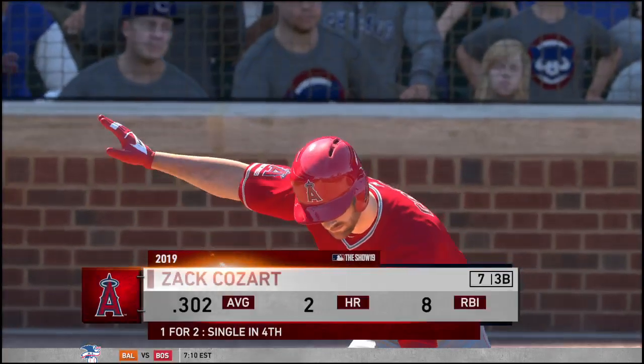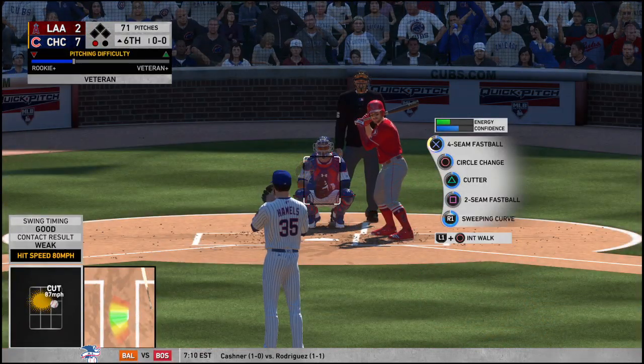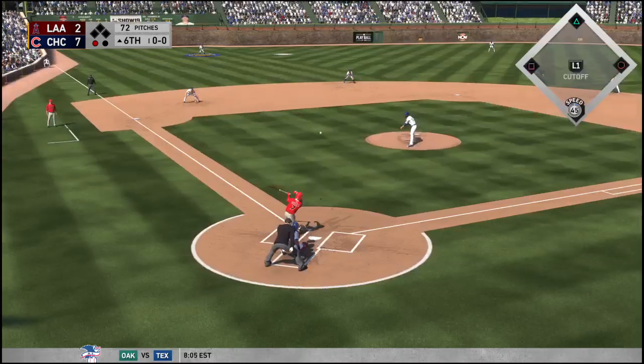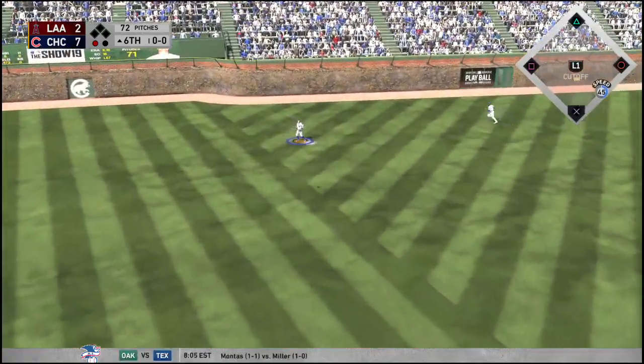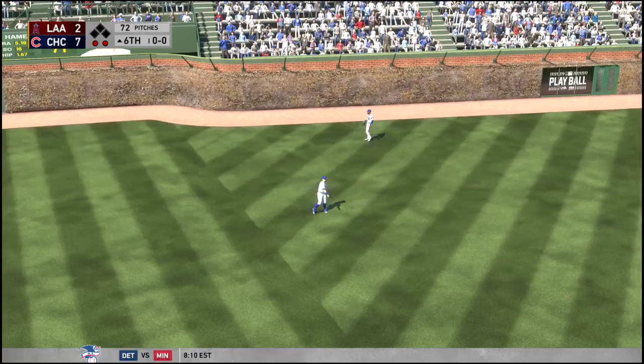The third baseman stepping up now, Zach Cozart, one for two on his line so far in the game. First delivery to him on the way. Pulls this one in the air out to left. Schwarber has it in his tracks, hauls it in without any trouble, and there are two away.